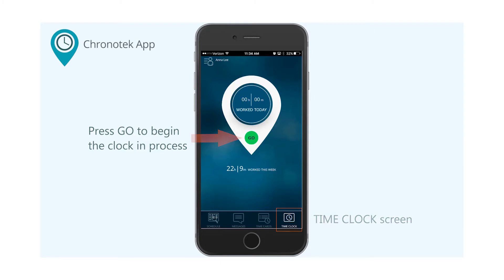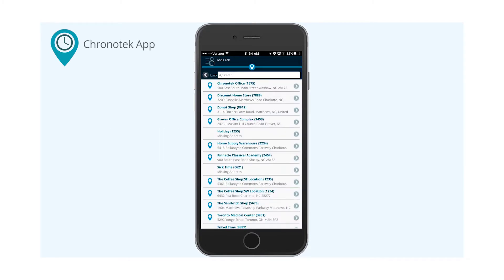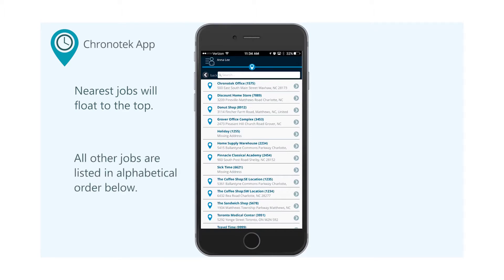To clock in, press Go and a list of jobs will populate. From your location, the nearest jobs will float to the top of the list. All other jobs are listed in alphabetical order below. Tap on the correct job to complete the clock-in process.